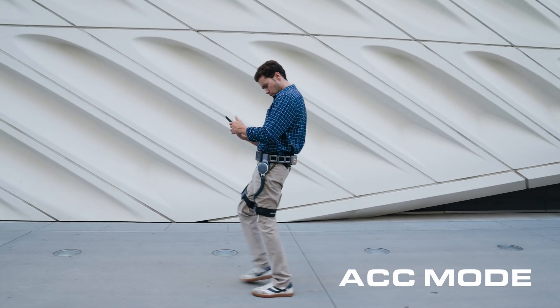ACC mode — let Ascentus do the work. It's cruise control for your legs.